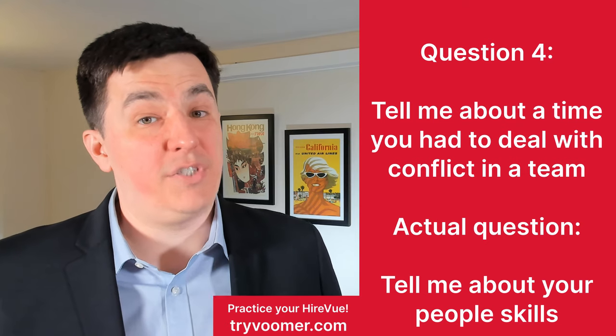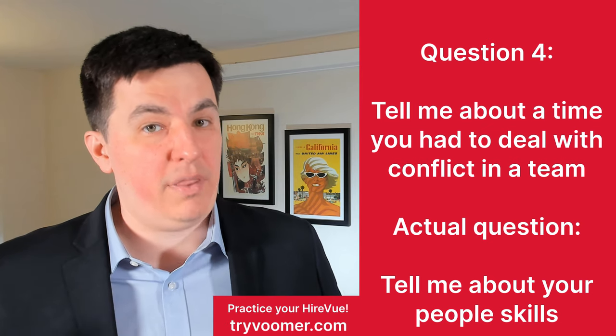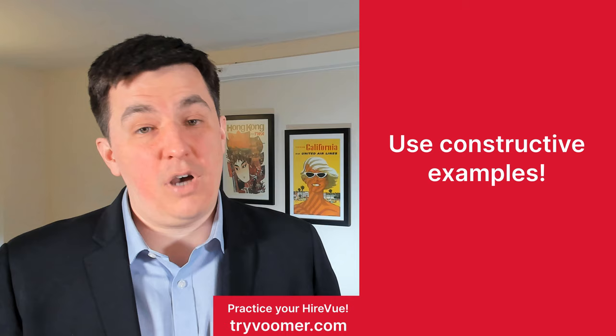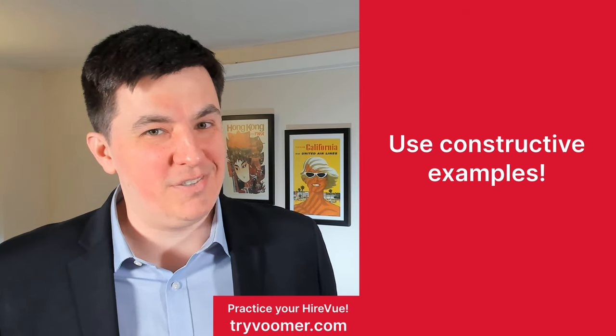You have to understand the question and really answer what's behind it — your ability to deal with conflict and bring that conflict to resolution. I've heard many responses that are simply, 'Oh, I just fired the person.' That's not what they're looking for. Try and show your people skills.